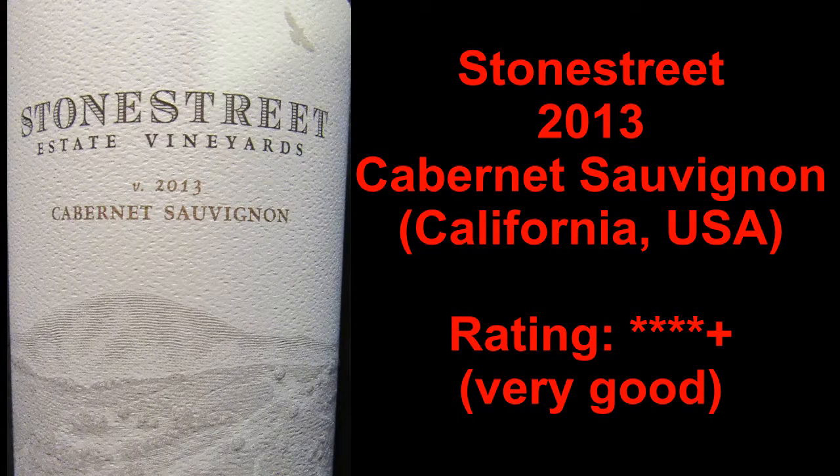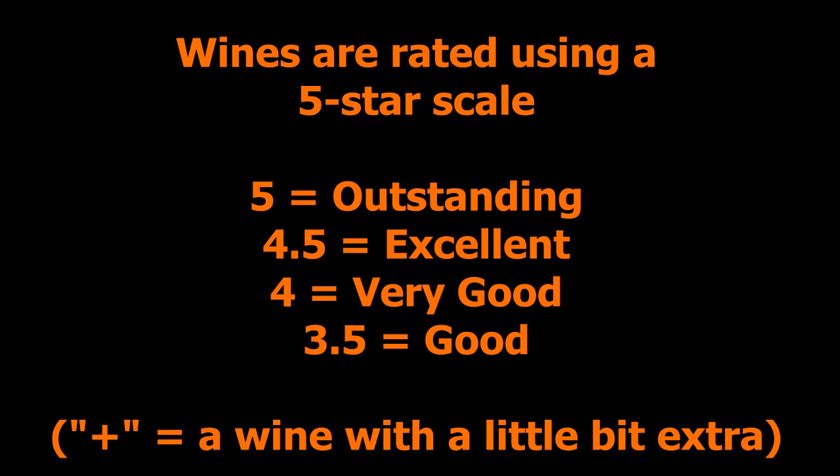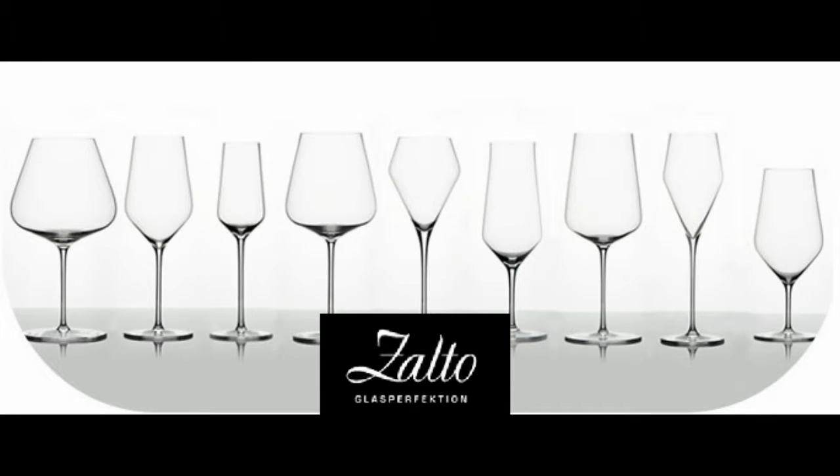You've been watching The Wine Review with the Grape Guy Michael Pinkus, generously sponsored by Salto Glass Perfection. Don't miss a single video — subscribe today by clicking the icon at the bottom right-hand corner of this video. To find out more, visit MichaelPinkusWineReview.com and sign up for the bi-weekly newsletter to get all the latest views, reviews, video links, podcast updates, and so much more. Thanks for watching — don't forget to subscribe, and we'll see you next week.